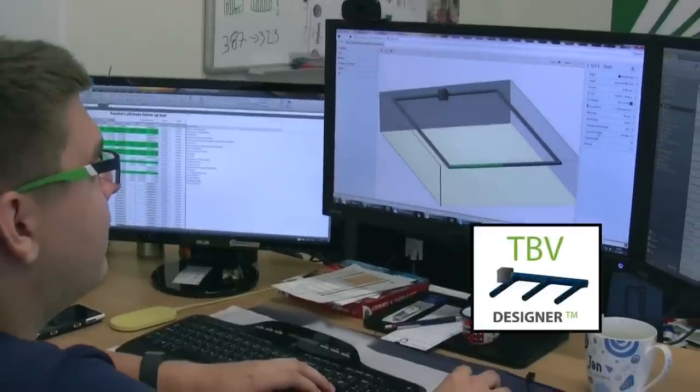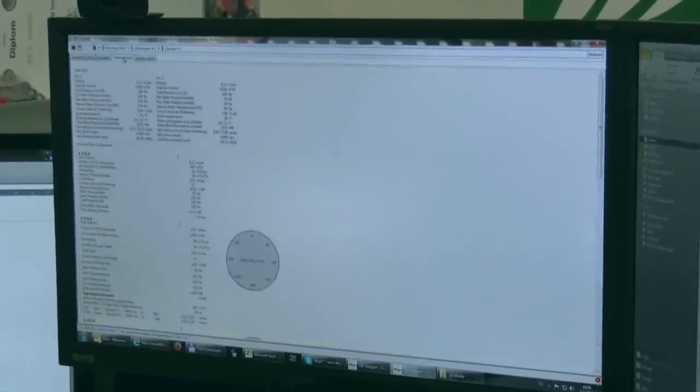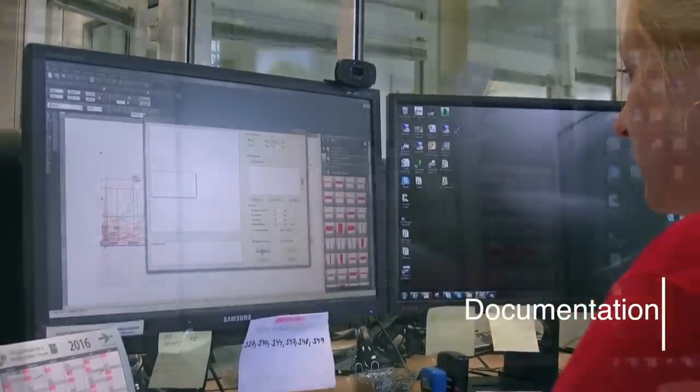With the TBV designer tool, we design our solutions to fit the specific requirements of the room. All our solutions are well documented, and if required, we can also supply CAD drawings.